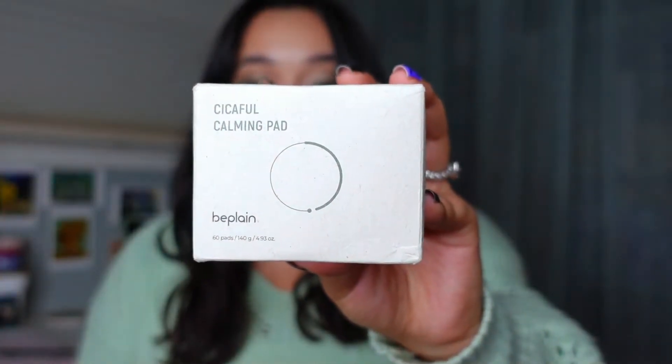First up I have my Be Plain Seek-A-Full Calming Toner Pads. I love this product. They are just pre-soaked toner pads. This is actually my third container of this. I absolutely love it. I am a lazy girl when it comes to my skincare — I want to take care of my skin but I don't want to have to do a million and one steps. So this just cuts out a little part of my routine.